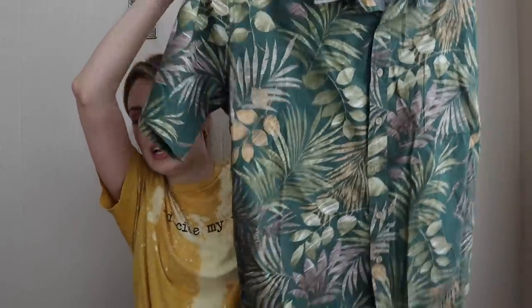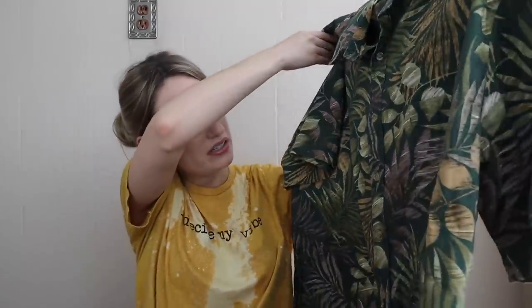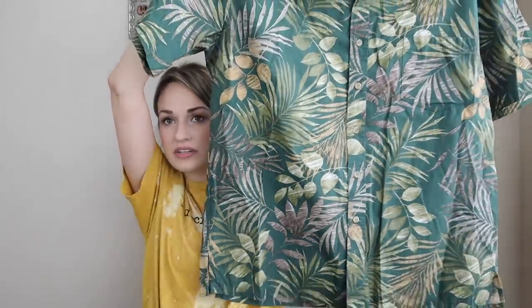This is Cook Street Honolulu — I looked the brand up and it does sell pretty well. Size extra large, 100% cotton. I liked this print a lot, so I'll expect maybe $35 from this.